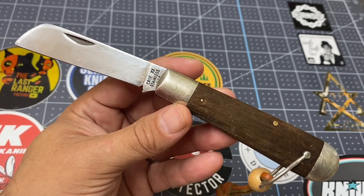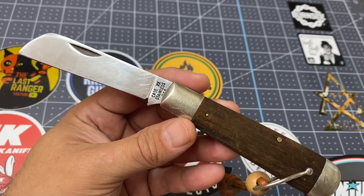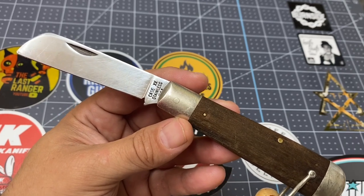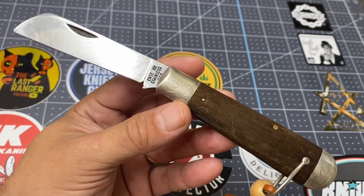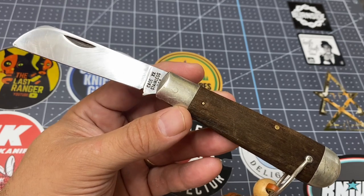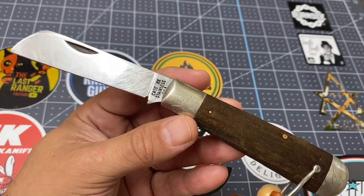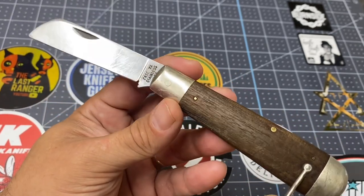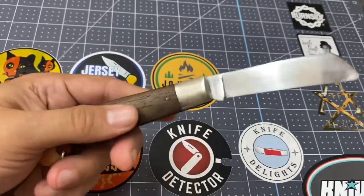This knife runs about 75 to 100 bucks in this condition, so when I saw it for $14.99 I thought, I'm just going to buy it. I was thinking, I hope the seller doesn't get seller's remorse — it was a pawn shop. I went ahead and purchased it, and I waited and waited. Then it said shipped, and I still couldn't believe it all the way until I received it.